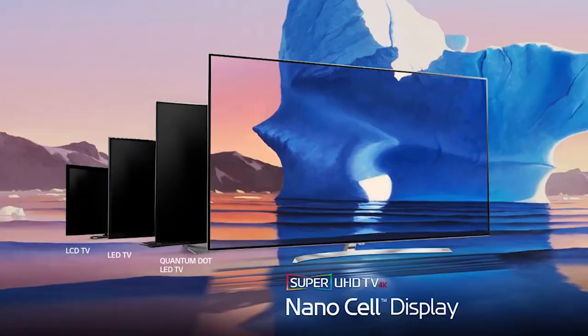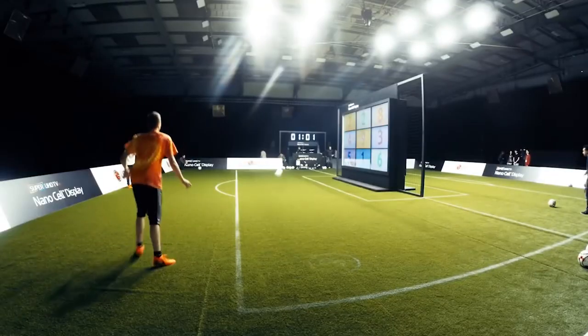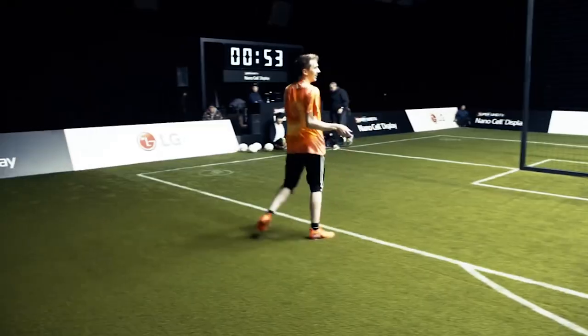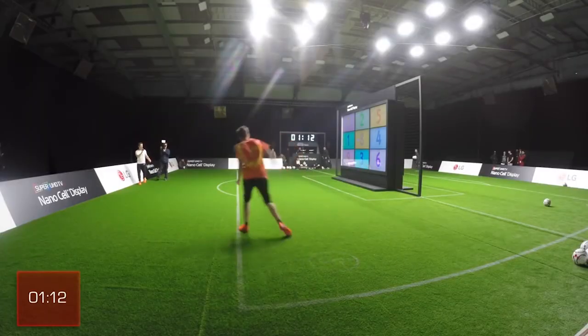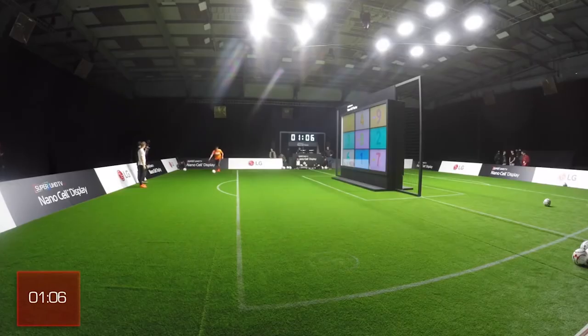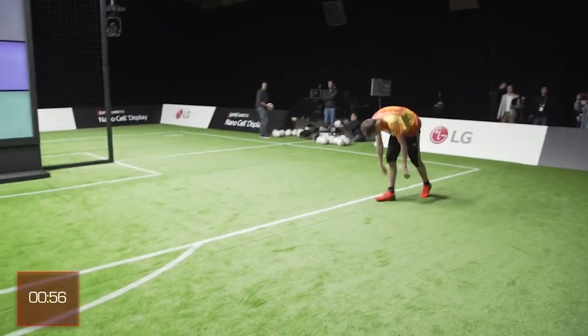If you guys don't know what a nano cell TV is, basically I did a video a while ago. Chris and I headed to an LG event for the release of their new nano cell TV. We took part in a challenge involving two huge screens which had various points spread across them, which we would then try and hit with footballs using various skill shots or random challenges. Right in that circle! Nice first touch again. Oh no — that's what you get for showboating.